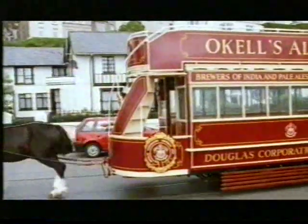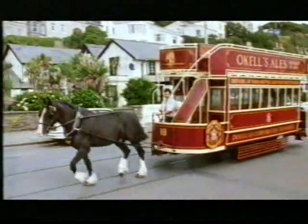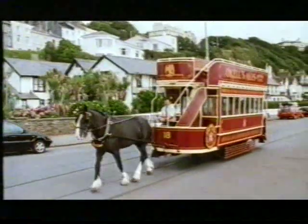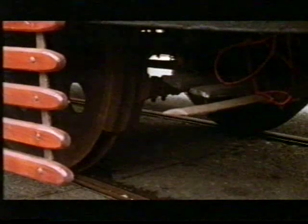Trams have gone from most cities now, but the toy town world of Douglas, the Isle of Man's capital, is still ideally suited to one-horse-power public transport. With a giddy up to get going and a crude ratchet handbrake to stop, driving a horse tram was simple enough, if the horse was willing.